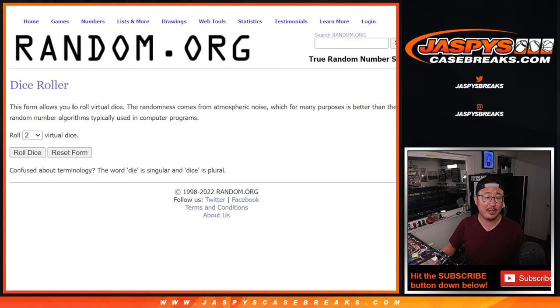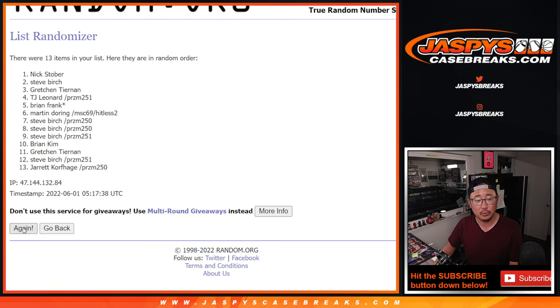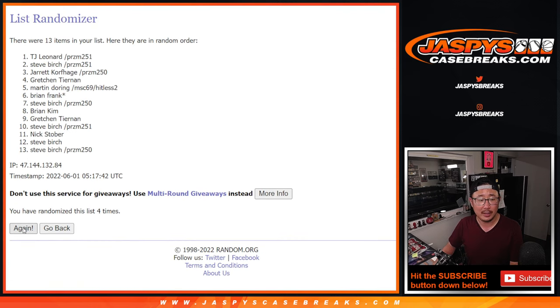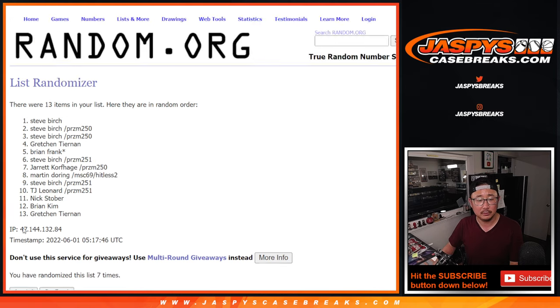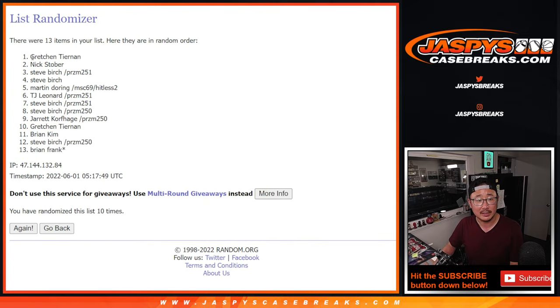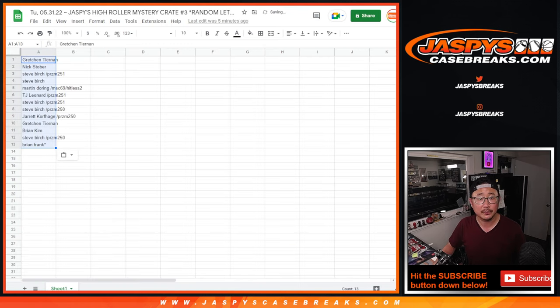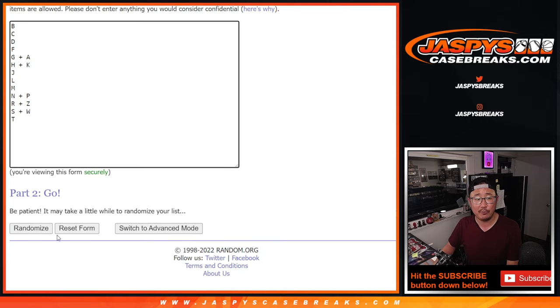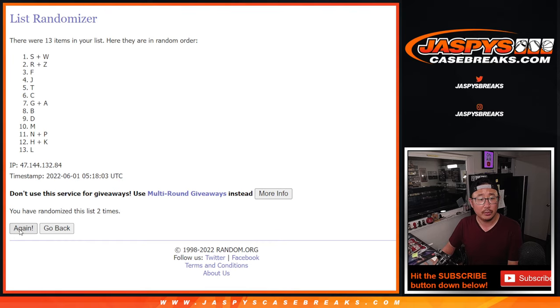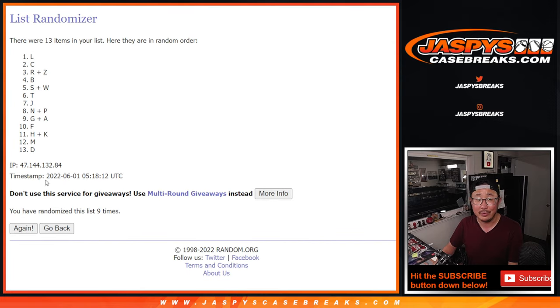Let's randomize names and letters — four and a six, ten times. One, two, three, four, five, six, seven... and tenth and final time. Four and a six ten times. We've got Gretchen in the one spot down to Brian in the thirteenth spot. Four and a six ten times for the letters. One, two, three, four, five, six... and tenth and final time. Good luck everybody. We've got H, K, down to J.